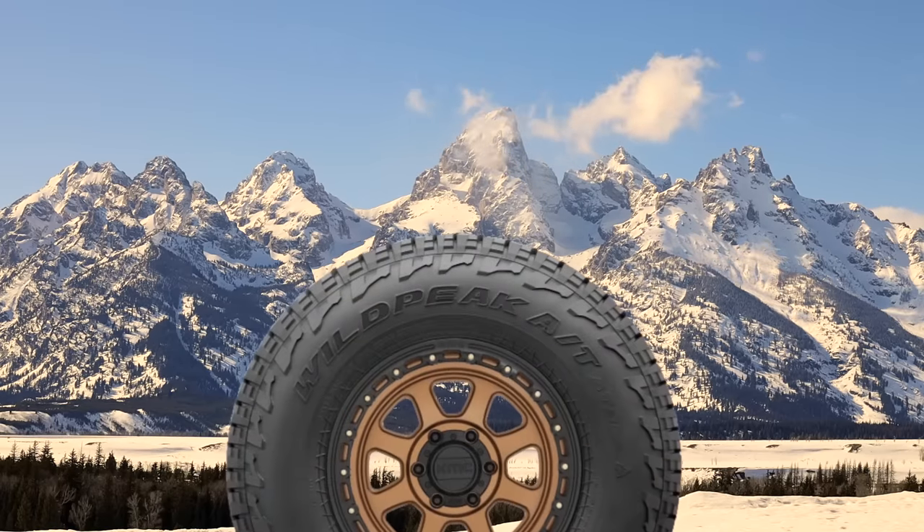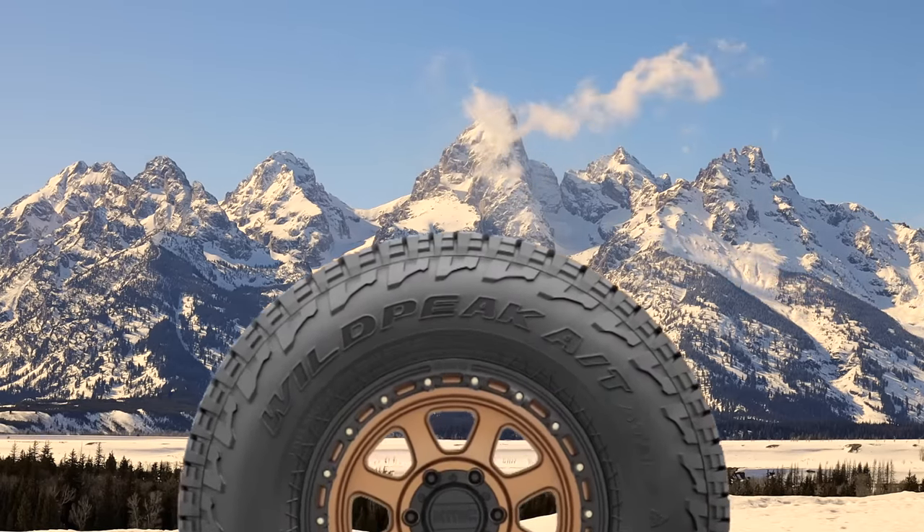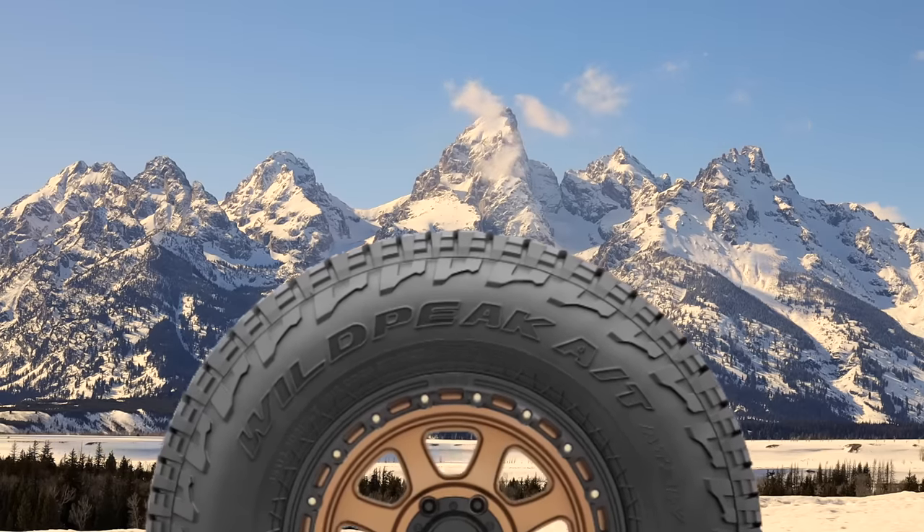The next tire is the Falken Wildpeak AT3W. Falken Tire started in 1983 and is owned by a Japanese company called Sumitomo Rubber Industries, which as of late has been exclusively focused on the UHP — ultra high performance — market.